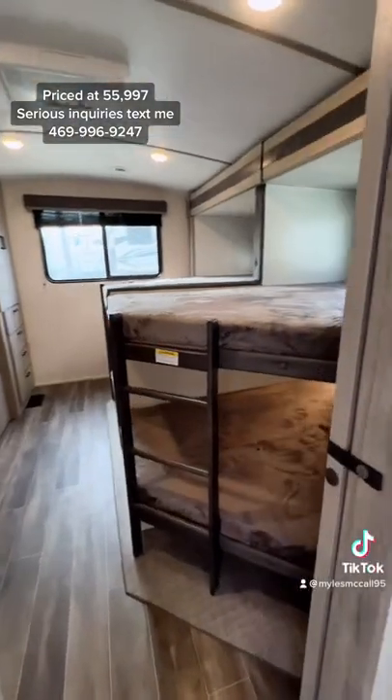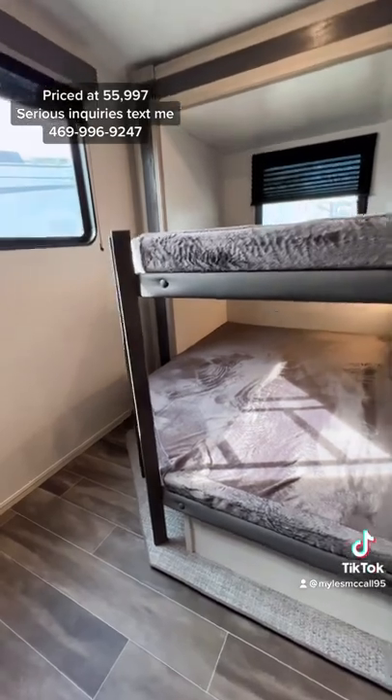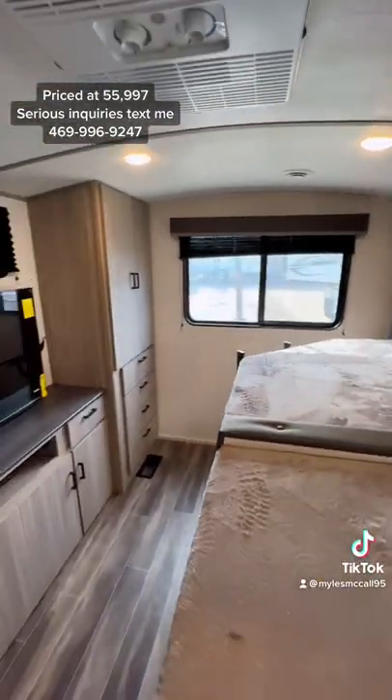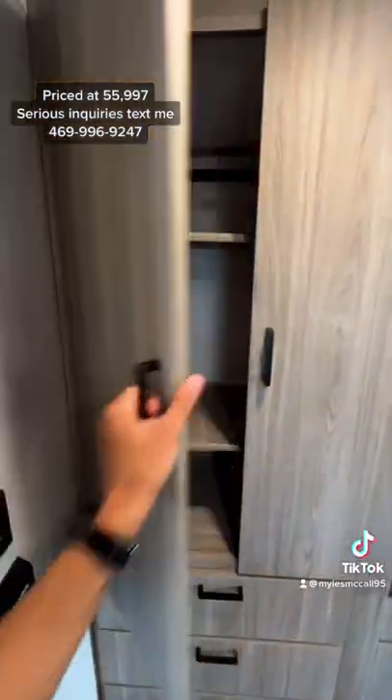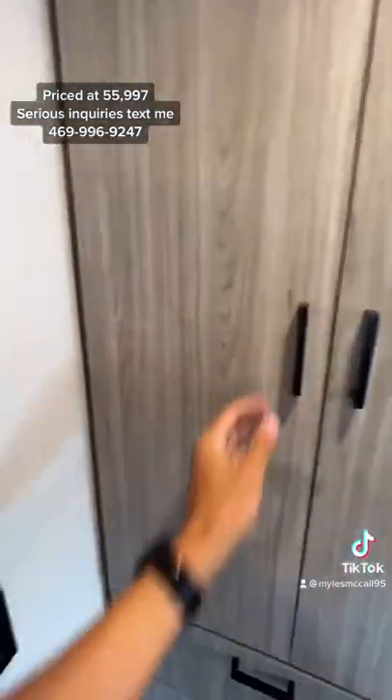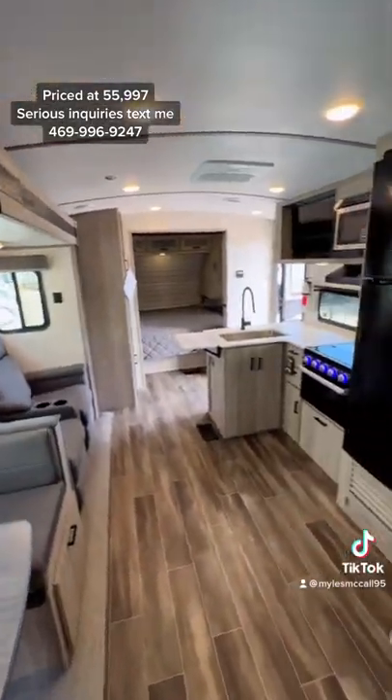It also has a barreled ceiling for added ceiling height and another pantry. Then look at this bunk room — you have four double-sized bunk beds back here, you can sleep so many people, plus a ton of storage space and a 42-inch screen TV. There is more sleeping capacity in this RV than I think I've ever seen in any other RV before.